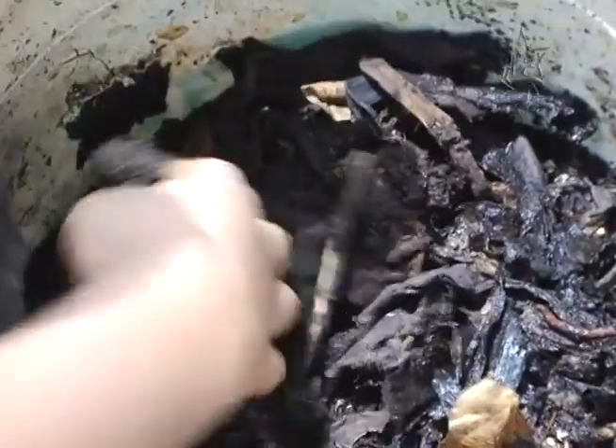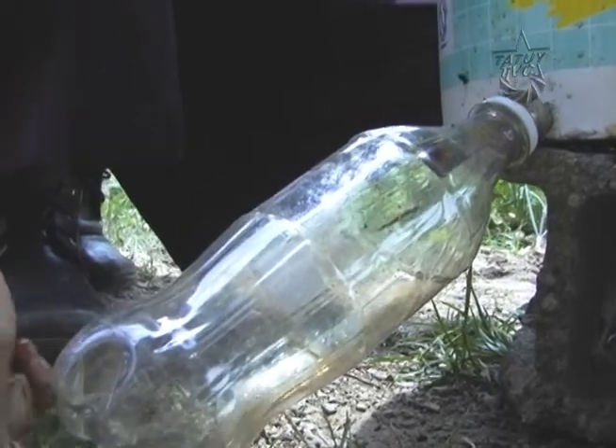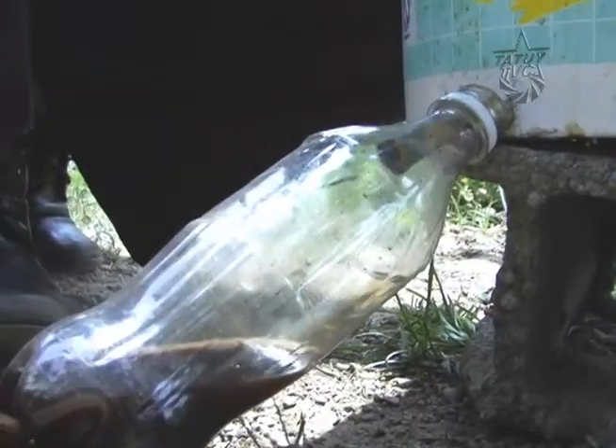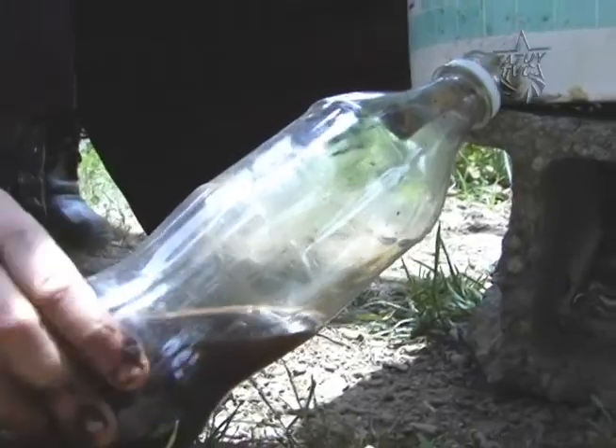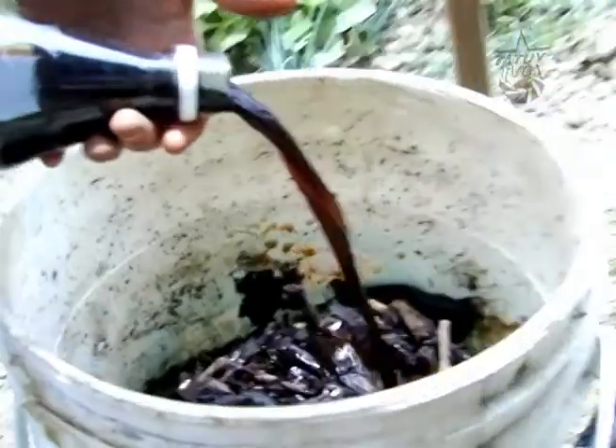El lumbricario está compuesto con desecho orgánico de las plantas, como las partes que no sirven: su concha, las partes que quedan, las pepas. Se echan en un bote y ahí se van conservando las lombrices. Las lombrices comen y van haciendo el procesamiento, y nos pueden dar un abono líquido compuesto por su desecho orgánico.